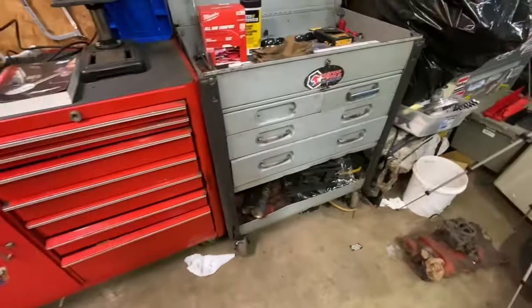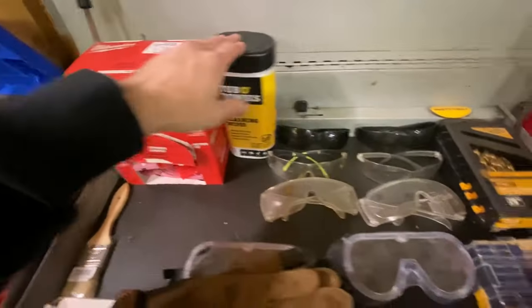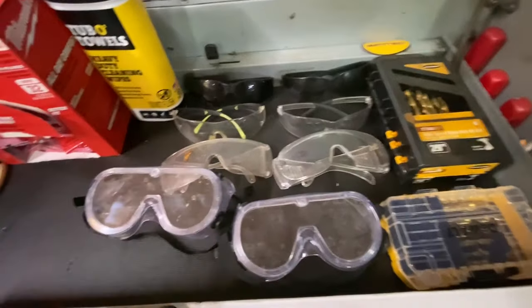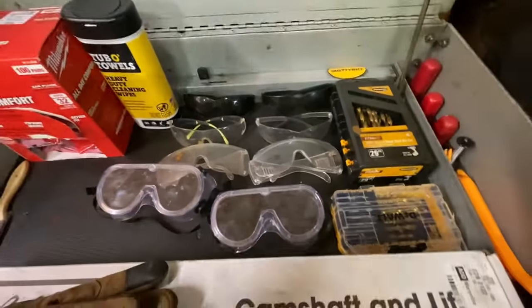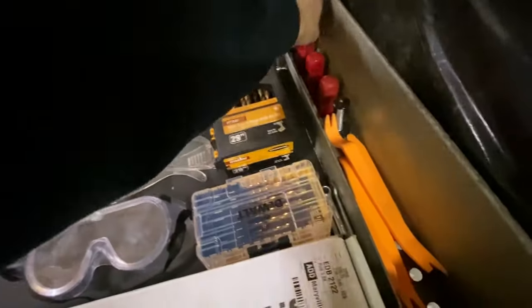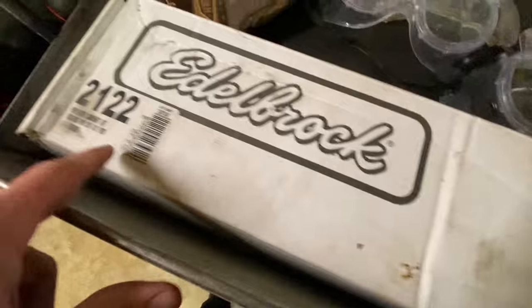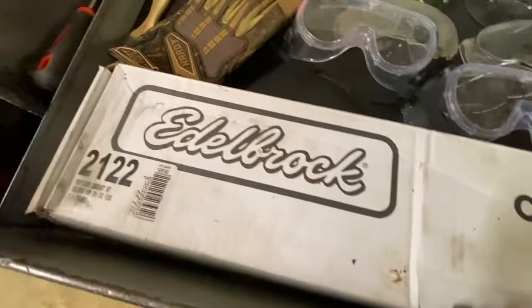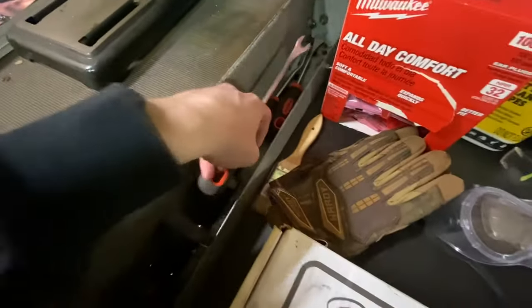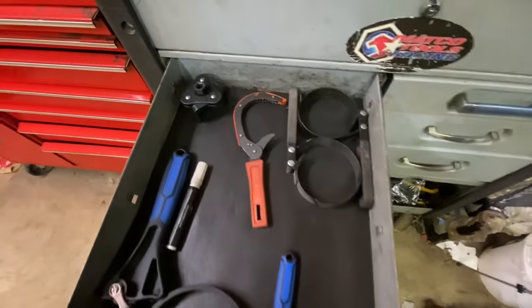Moving on to the Matco box — I really like this one. It's got earplugs, Shop Towels, safety glasses, and gloves so we always know where they are. Drill bits for quick access, pry bars, panel poppers — the plastic ones aren't good. We've also got a camshaft for a 289/302 Ford we're keeping in case it goes in the Mustang one day. Better metal panel poppers line the next section.